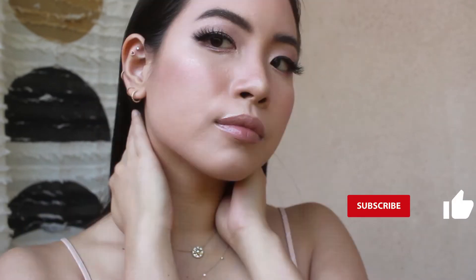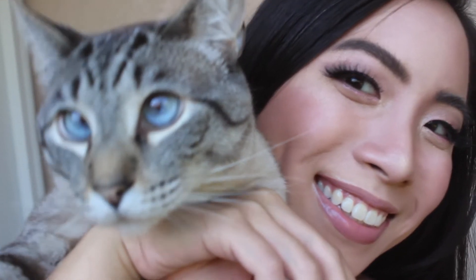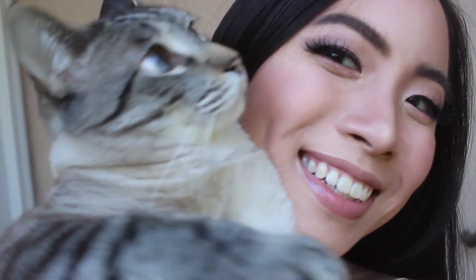If you've made it to the end, thank you so much for watching. If you'd like to see more of my shenanigans during quarantine, please hit that subscribe button and like this video. And this is my other cat, Ash!